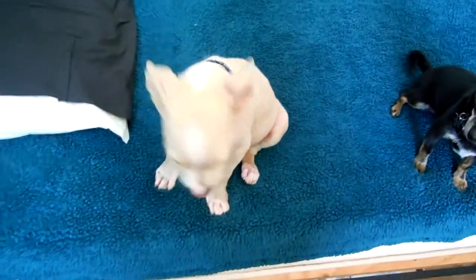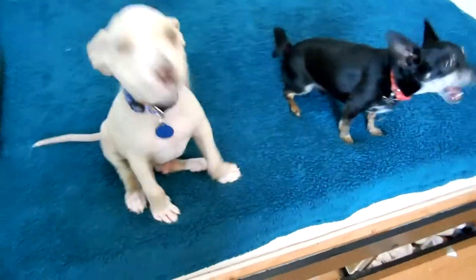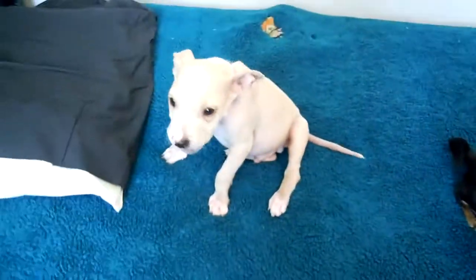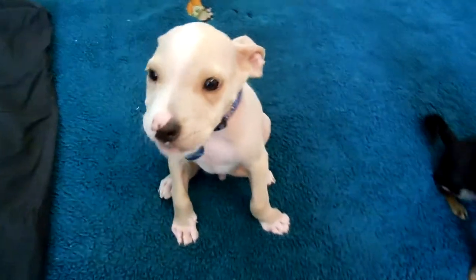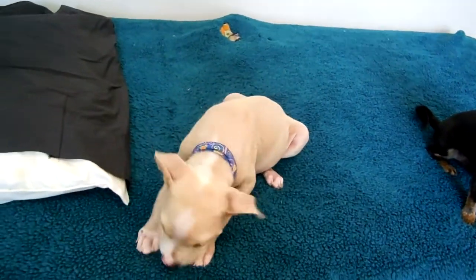Today we are making a pet finder video for Bamboo. Bamboo is this little puppy — he is about two and a half to three months old and he is a pit bull puppy mixed with something quite small because he's a little guy. We think he might be mixed with beagle or chihuahua.